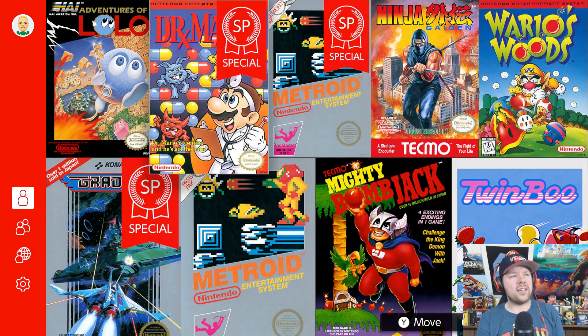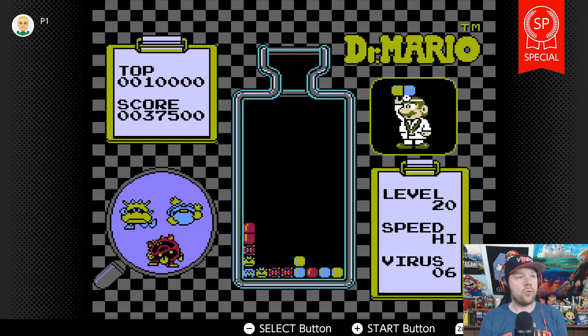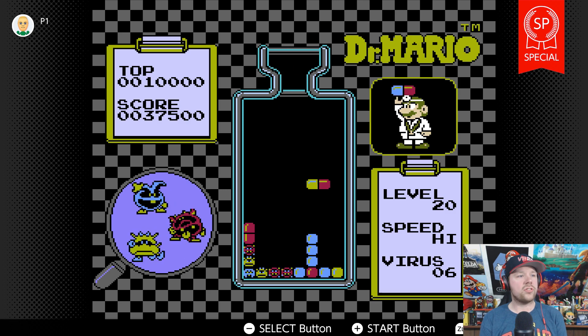What I'm really interested in is this Dr. Mario SP. It's going to jump you right into level 20 — I don't know if I can even beat it at level 20, but we'll see. The game is paused so they have it like a save point for you. Oh yeah, this is going pretty quick. I don't know if I'm actually going to be able to beat this or not, we'll see.